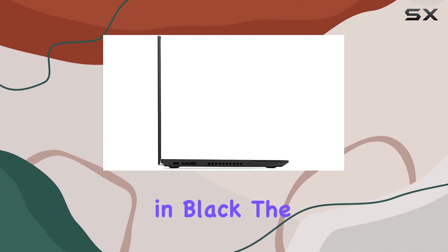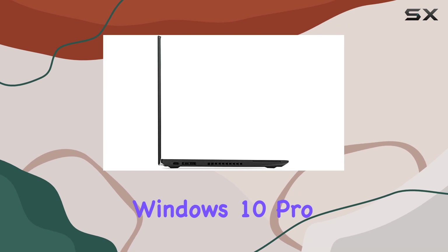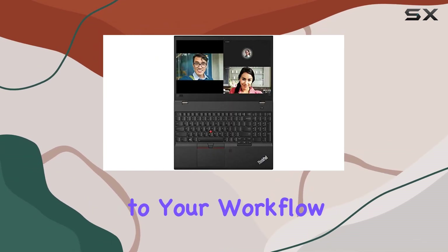The design is classic Lenovo — sleek and professional in black. The T580 runs on Windows 10 Pro 64-bit, adding a layer of productivity to your workflow.